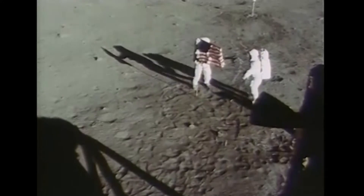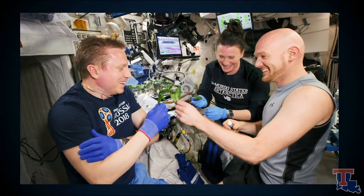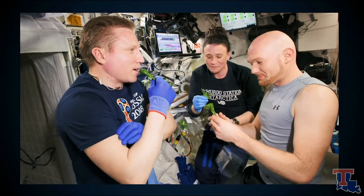While NASA is taking steps to expand space exploration, they need to ensure astronauts on longer missions, like to Mars or to the moon, will have all the resources they need to successfully complete their mission. One of those resources is fresh, nutritious food that will help sustain the astronauts in an environment that will not.